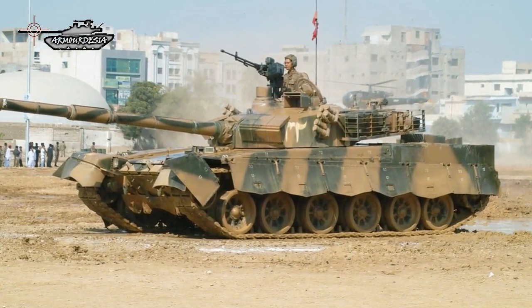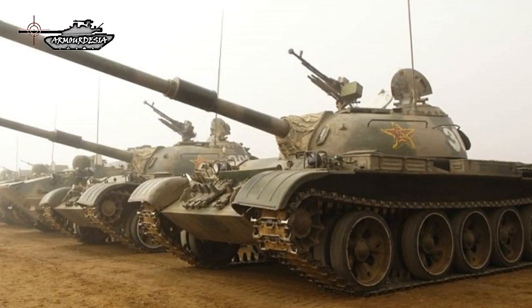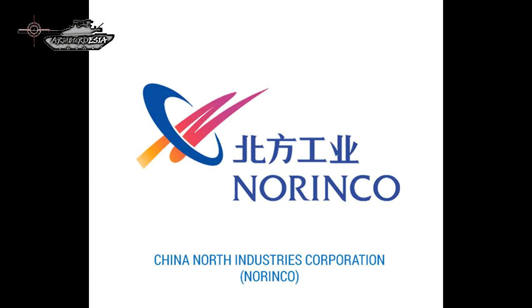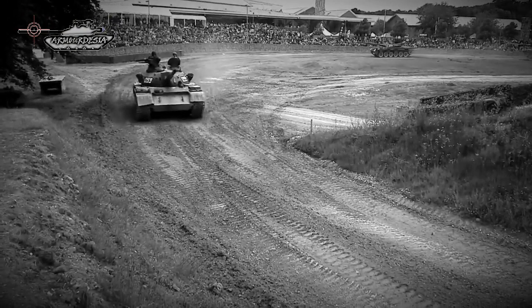The People's Liberation Army in the 1970s observed an eminent threat from the Soviet Union and also wanted to replace the outdated Type 59 MBT tanks. These events led to the creation of China North Industries Corporation, Norinco, tasked to develop a series of new tanks.